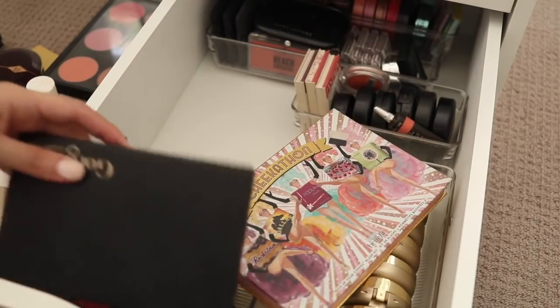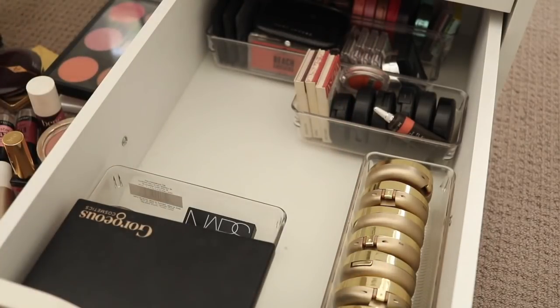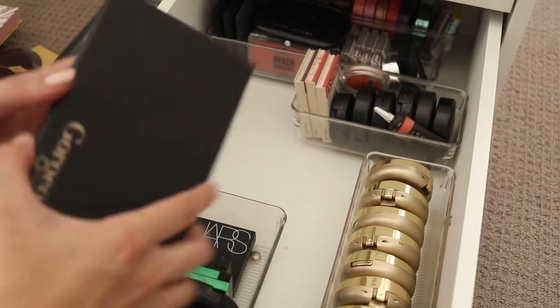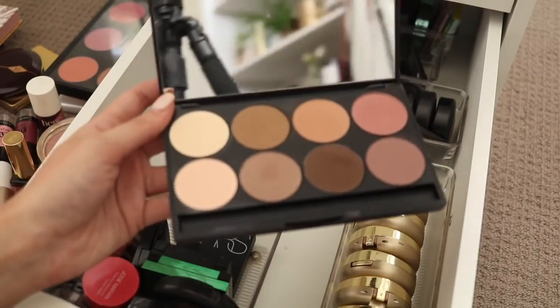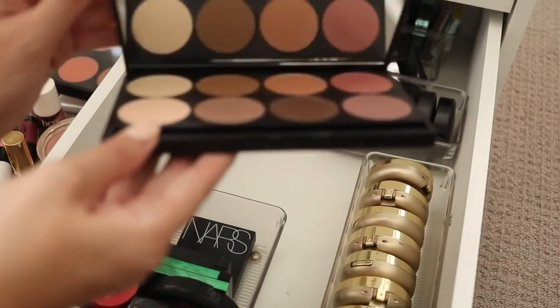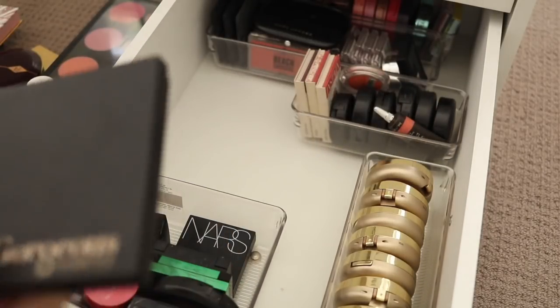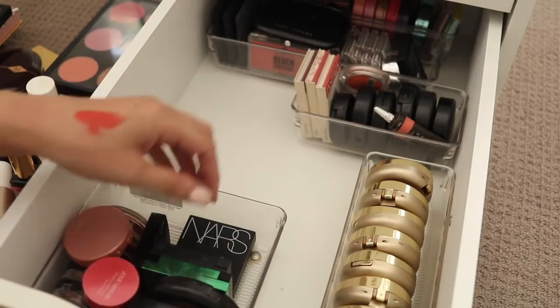I've got a couple of palettes here that I've pulled across. I talked about this in another video — the Cheekathon palette from Benefit. I do like that one and want to try and use that more. And this Gorgeous Cosmetics kind of contour, highlight and blush palette — I will hold on to that for a little bit longer. I think that could be good for travelling, if I did more travelling, which I currently don't, but one day fingers crossed.